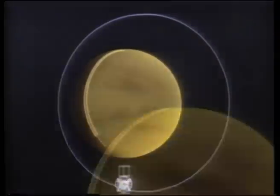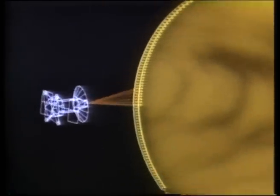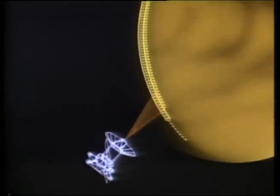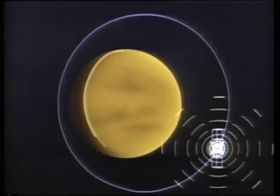Magellan gathers data for approximately 25 minutes during each three-hour orbit around the slowly turning planet. Starting at the North Pole and moving south, Magellan maps in swathes — strips that cover an area of about 16 miles wide and nearly 7,000 miles long.